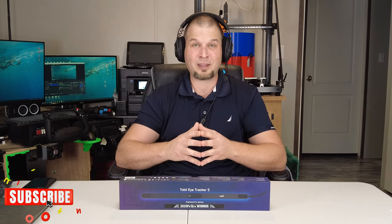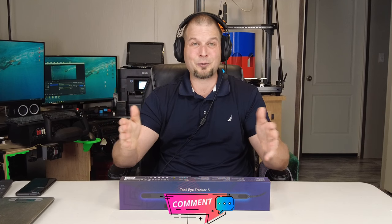Now let's get into how the drawing is going to proceed. To be eligible to win the Tobii Eye Tracker 5, you must first be subscribed to the channel. Second, make sure to like the video. And third, leave a comment down below — I really don't care what you comment, but please let's be professional about it.